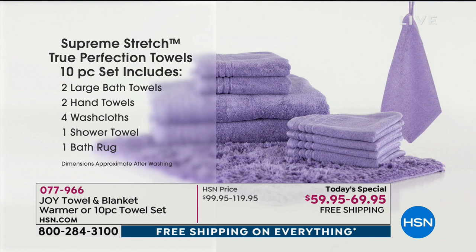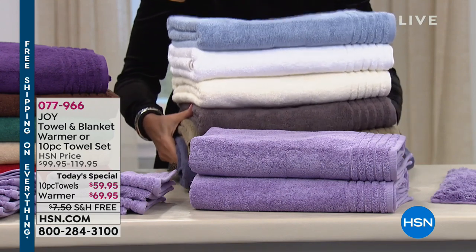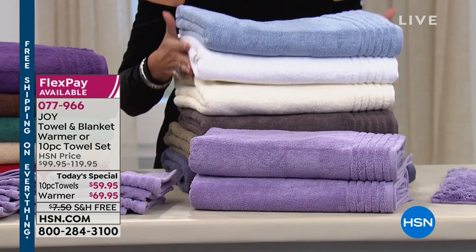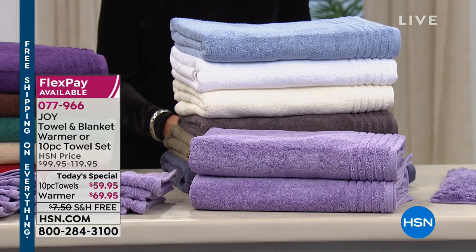You have six flex payments on that, which is going to be $9.99. Free shipping and handling — and especially when you're shipping towels, they can be nice and heavy, so it's nice to have the free shipping and handling on that as well.